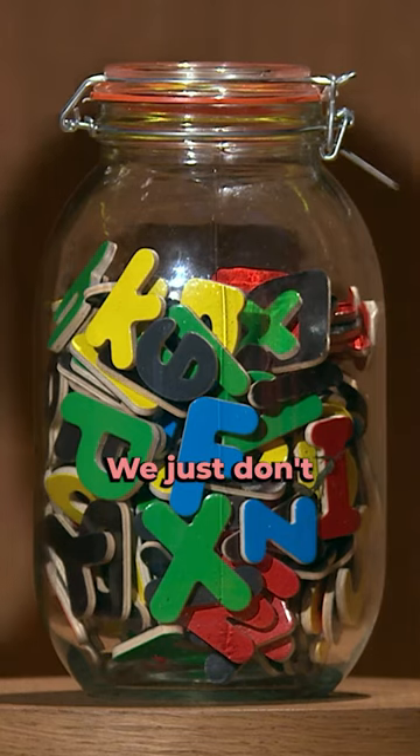As to how many letters are in the jar? We just don't know. Hell, even I don't know. Before we find out, let's hear some guesses and we'll start with you, Ray.